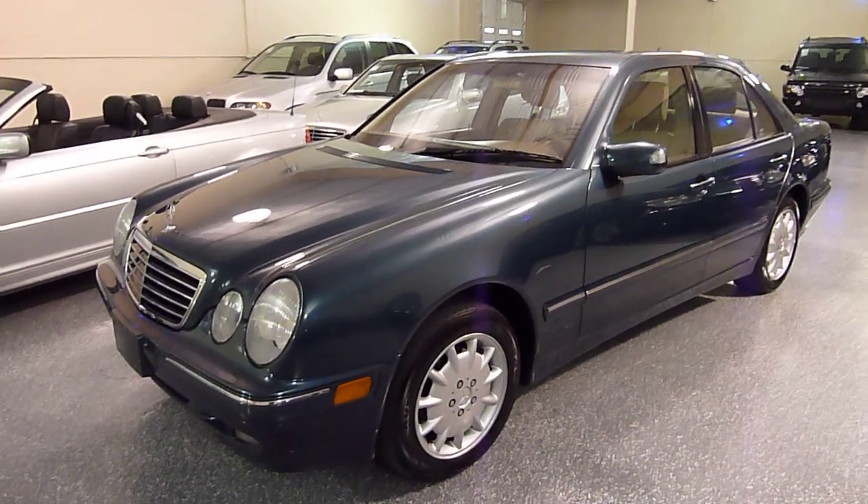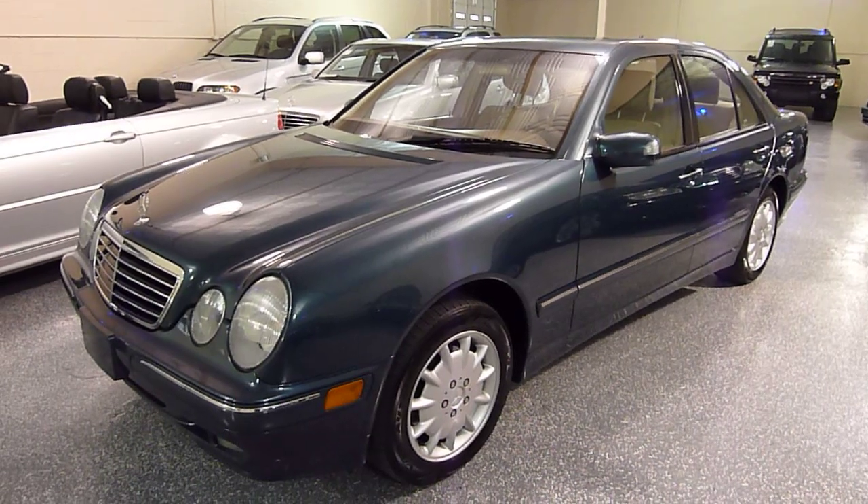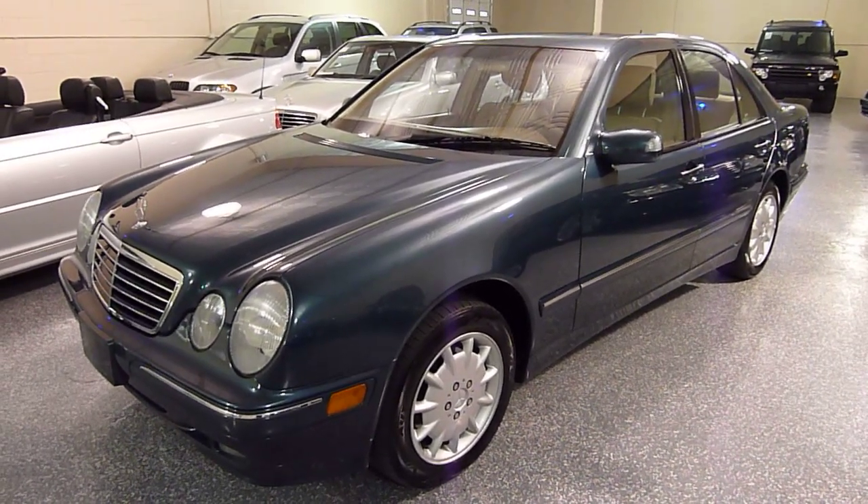This is a 2001 E320 4MATIC. The E320 is a six cylinder. 4MATIC is all wheel drive.